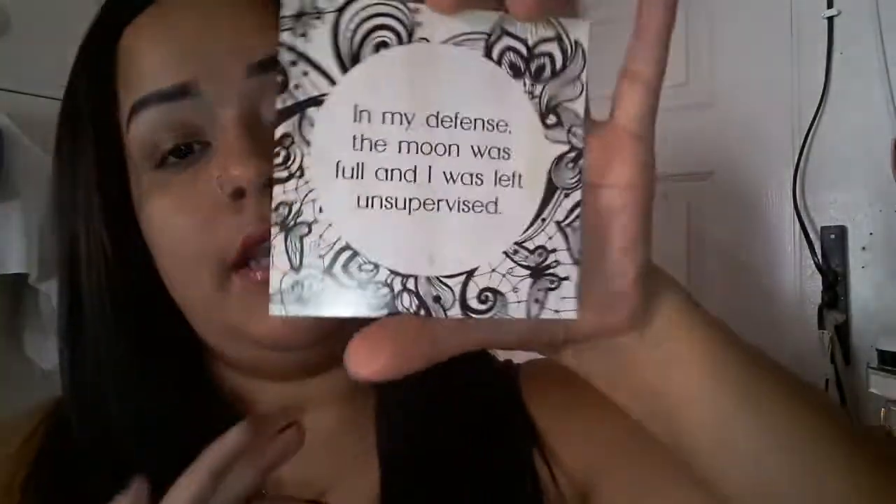So here is the card that comes with it. It says 'In my defense, the moon was full and I was left unsupervised.' On the back it says 'Spell Bound' — 'The leaves have turned, the air is cooler, nightfall starts a little sooner each day, everything feels enchanted, mysterious, and different.' That's the card that comes with it every month.